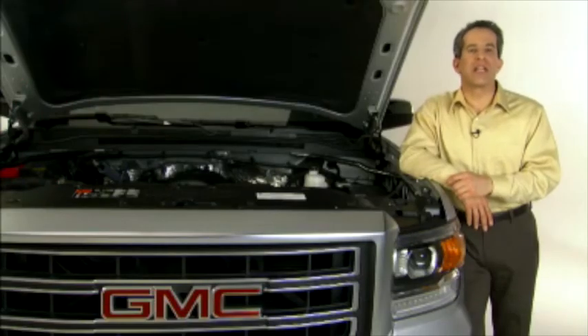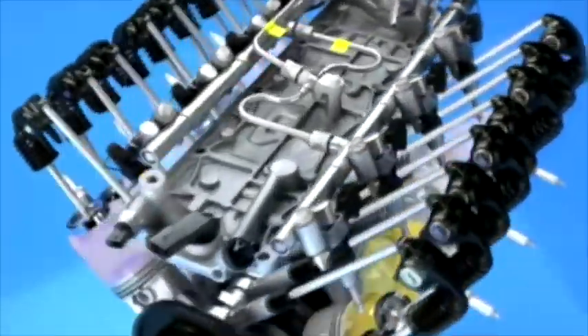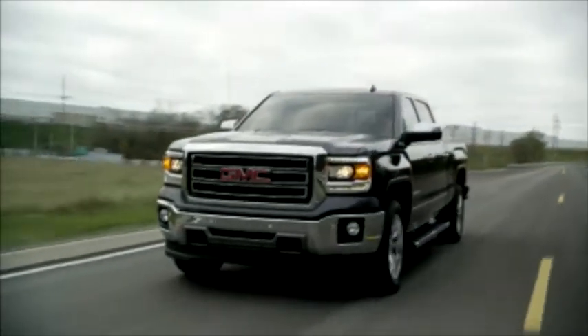The key to the performance of the Ecotec 3 family of engines is a trio of state-of-the-art technologies: direct fuel injection, active fuel management, and variable valve timing. Unlike our competition, we've made this segment-first combination of engine technologies standard on all Sierra engines.